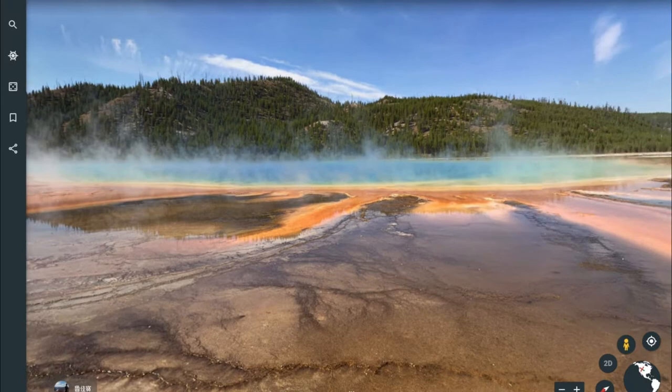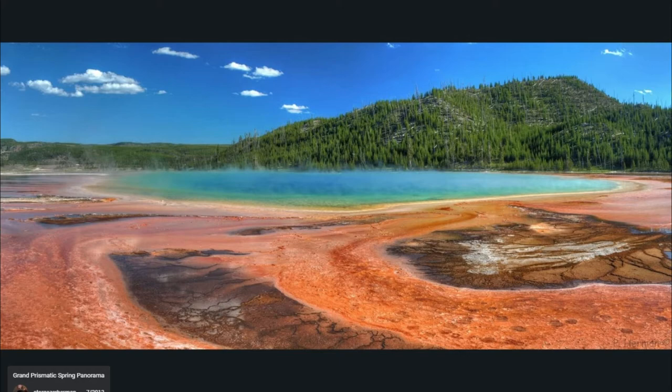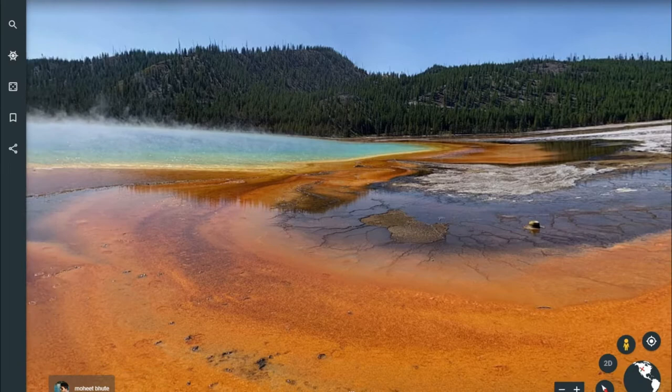The pool is a piercing blue surrounded by rings of color ranging from red to green. The otherworldly effect is caused by varieties of pigmented bacteria and microbes that thrive in the warm, mineral-abundant waters surrounding the hot spring. The colors change along with the seasons, fading and growing more deep depending on what type of bacteria is thriving in the weather at the time.